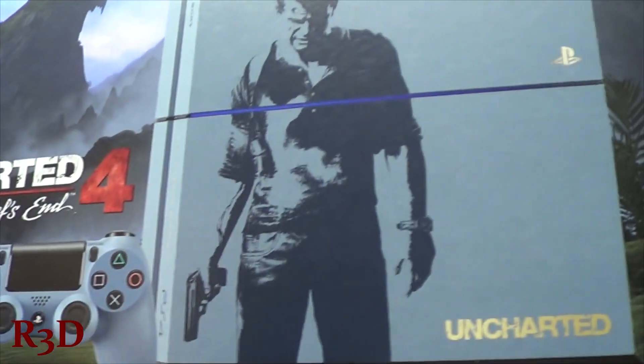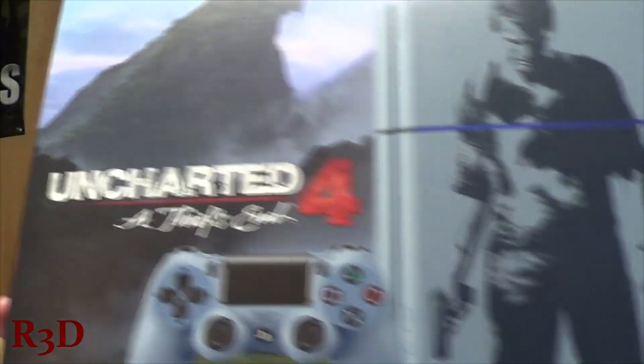Hey guys, this is Red from Red's Third Dimension Gaming, and we're gonna be unboxing the Blue PlayStation 4. It comes with a controller, a game, and an awesome looking PlayStation.